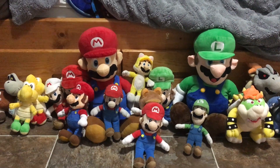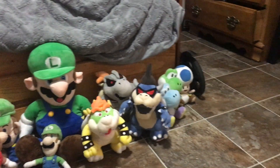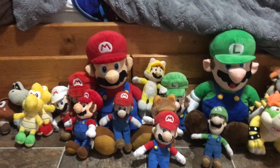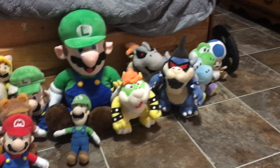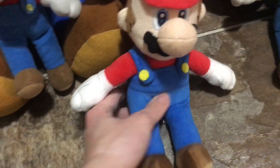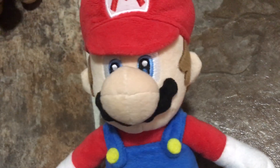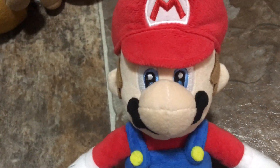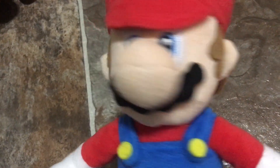Hey guys, Super Mario Family here. As you can see, I have my entire Mario plush collection for January of 2023. I've got a bunch of them that I use for my videos. Right here we've got the Mario that you all see in my videos — he is the All-Star Collection Mario, branded as both Little Buddy and Nintendo.